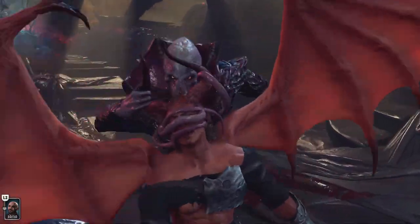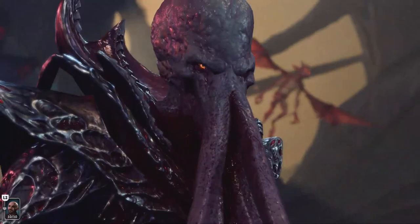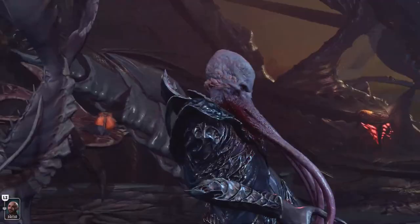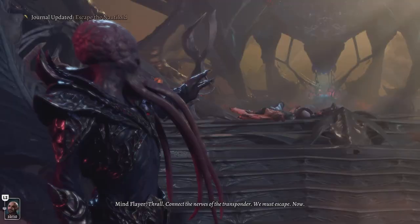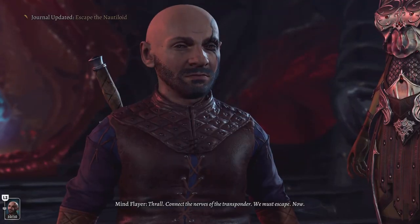Hey, Joystick fans! Welcome back to another exciting episode of Joystick News. Today, we have some fantastic news for all you Prime Gaming subscribers. Amazon has announced the free games for July. And trust me, you don't want to miss out on these amazing titles. So, let's dive right in and see what games you can grab for free this month.